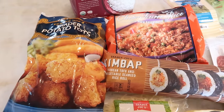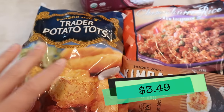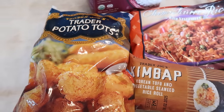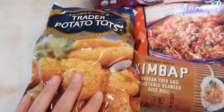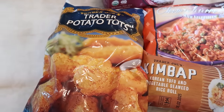We're going right into the frozen section. Starting with the tater tots — these are tater tots we really enjoy. My favorite ones are at Aldi, but they haven't been there in a while, so I'm making do with the Trader Joe's ones, which are great too. They just have a little bit more oil than I'd like, but good nonetheless.